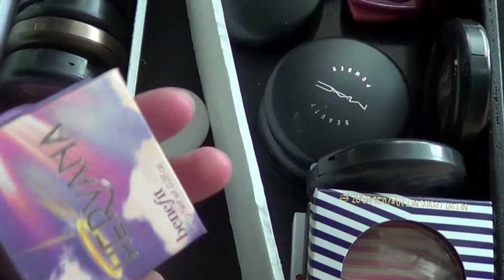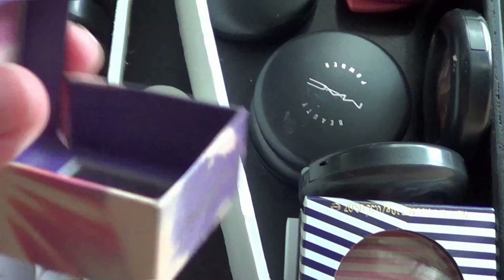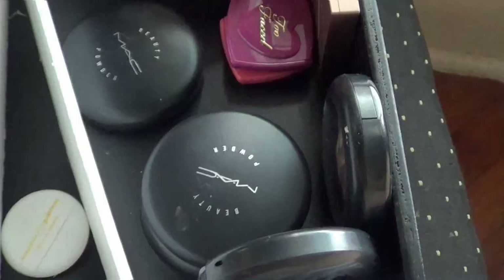Benefit. I have this Benefit Boxed Blush in Hervana. Honestly, even at the beginning when I opened it, it was too light — it just never worked well. It never showed up on me anyway. So I think I'm going to get rid of this one.